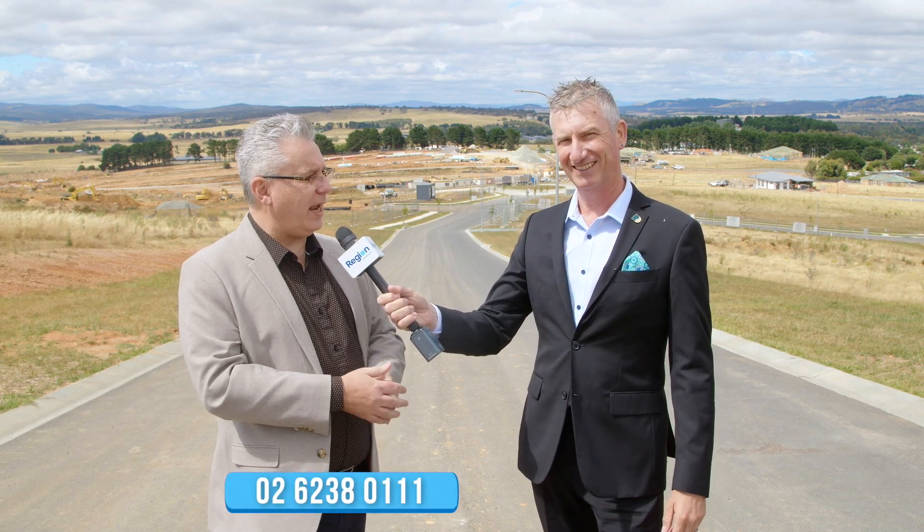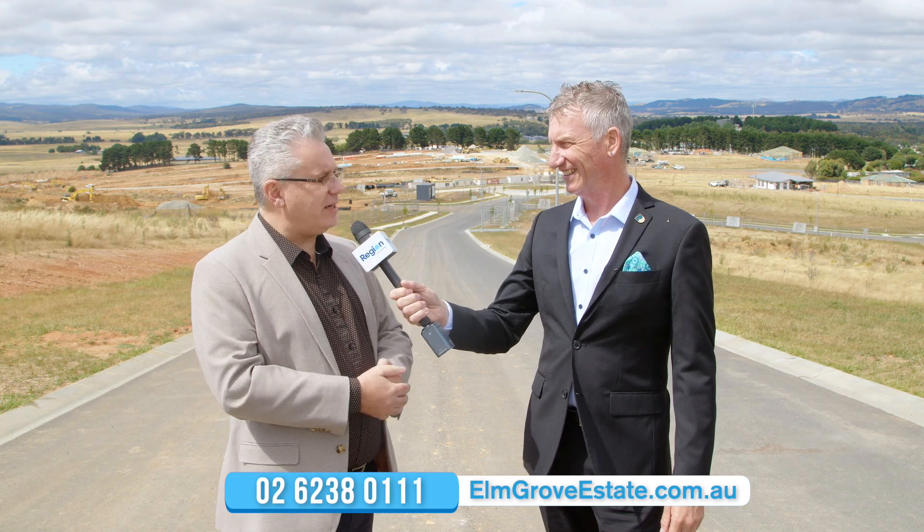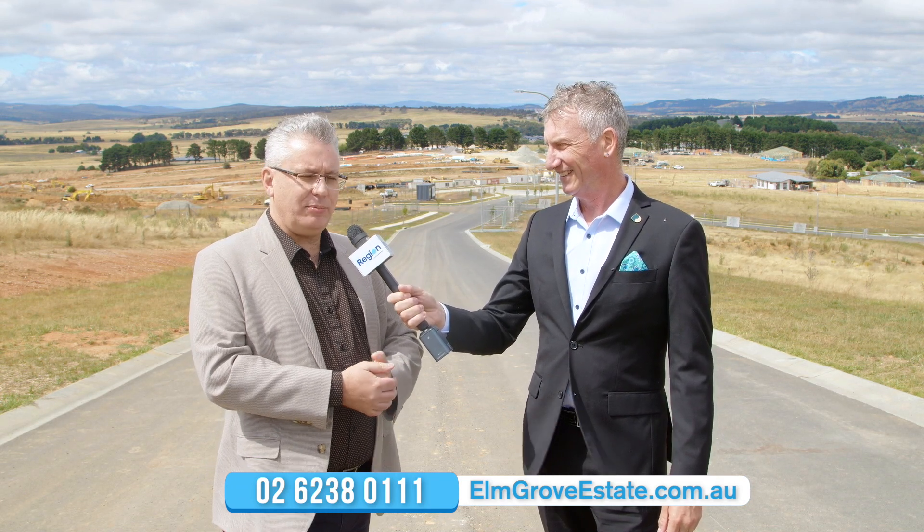Alright Duane, thank you so much — where do we go for more information, how can we be a part of this exciting estate? Well, you can either call us directly on 6238 0111, or feel free to have a look at our website for a lot more information at www.elmgroveestate.com.au. Thank you so much for spending some time with us today. You're welcome, Cam. You need to come and have a look at Elm Grove Estate.